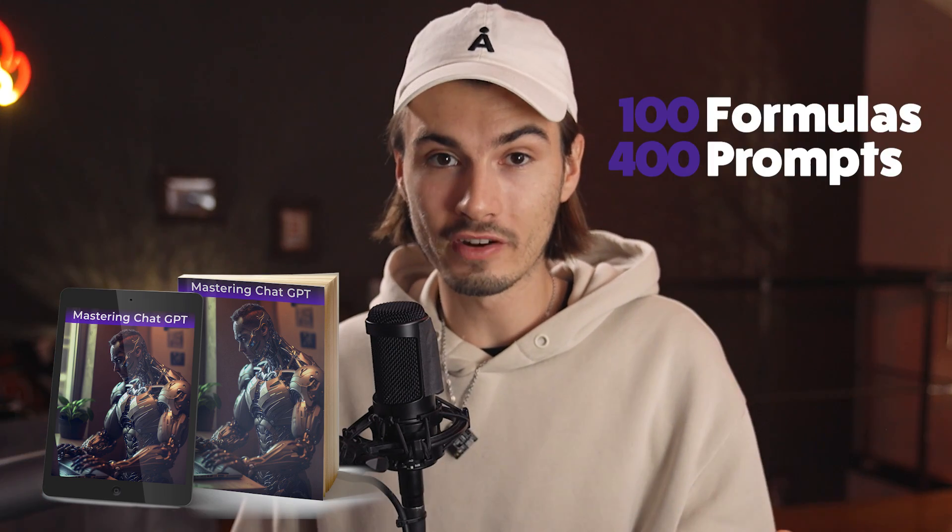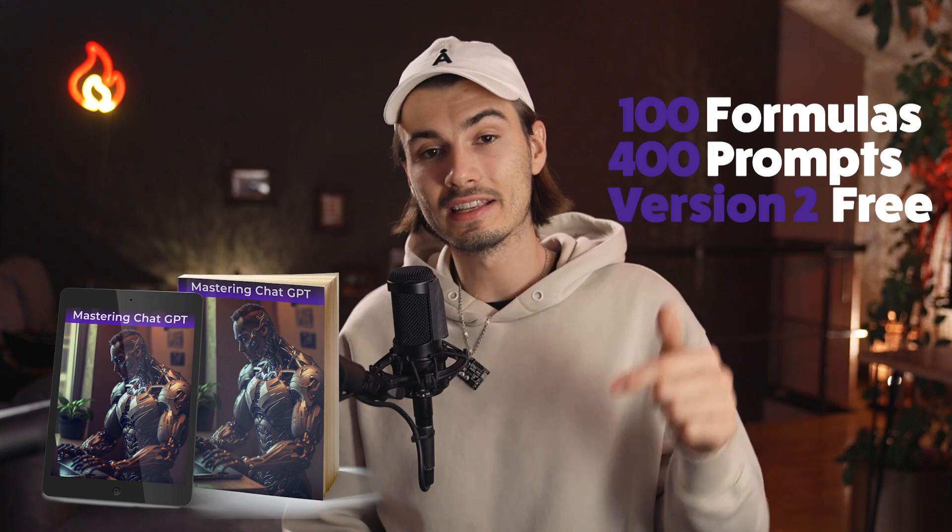You get a total of 100 formulas, 400 prompts in total. So if you're interested, the link is in the description. If not, I fully understand — I have my free weekly newsletter on AI and quality videos like this with more prompts, with a whole lot more coming.